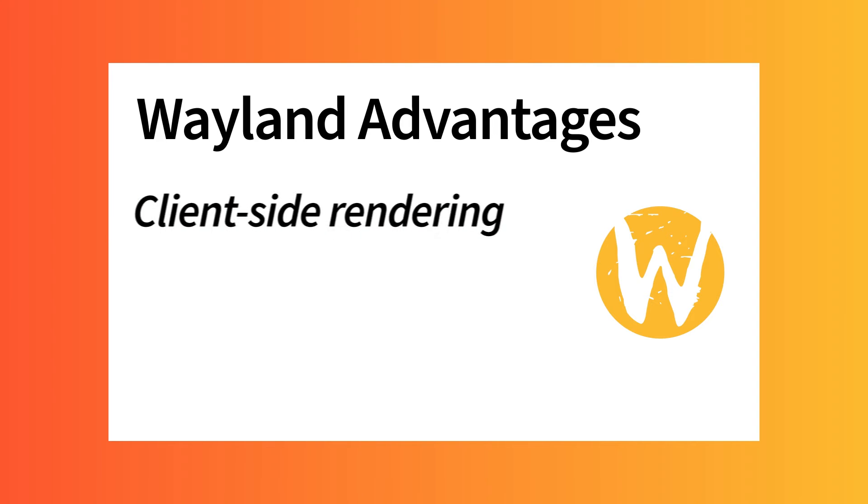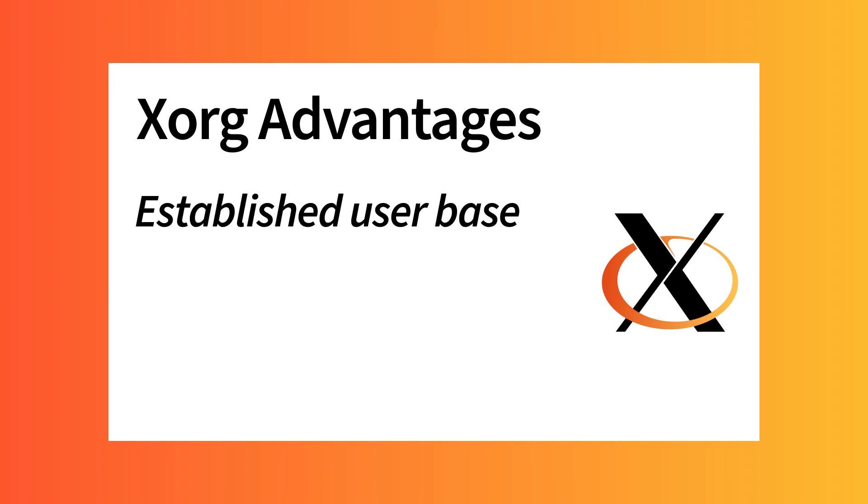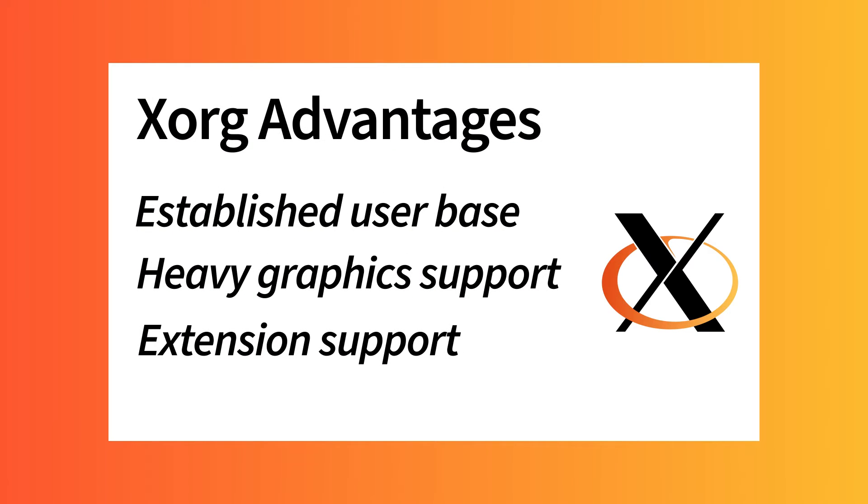Each has its pros and cons. Wayland offers client-side rendering, a simplified code base, and better security. Wayland's client-side rendering means apps communicate directly with the compositor, reducing steps in graphics rendering. It's like a one-stop shop for both client and server, and it's more secure.